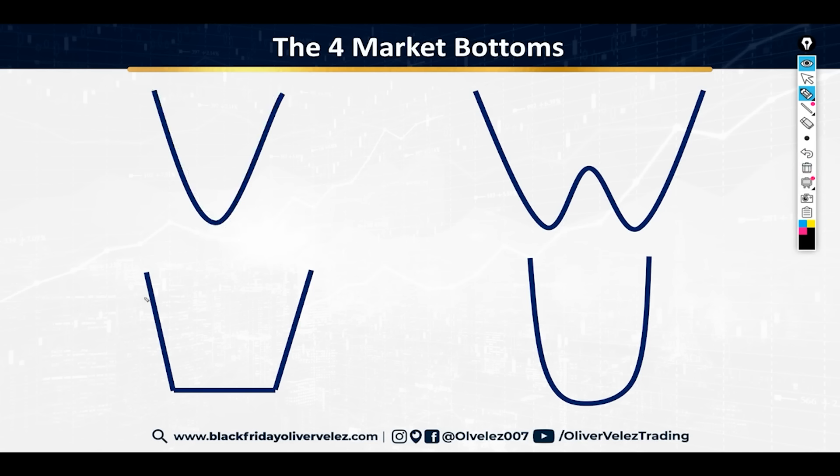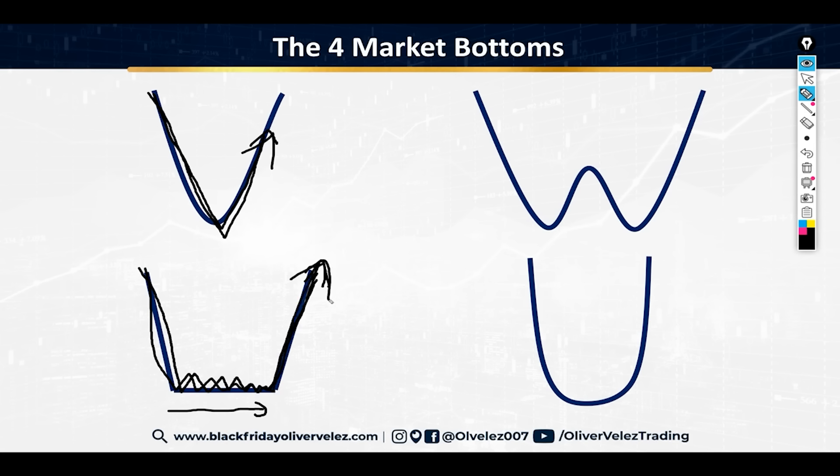There is another type of bottom — the square bottom or flat bottom — where you drop to the downside but don't V back up right away. You actually drop and go sideways for a little bit, and then after a sideways period, you move explosively back to the upside. The V is an immediate explosive move from an abrupt halt; this one gives you a sideways pause and then the abrupt rally.